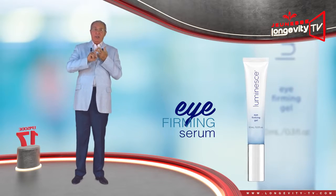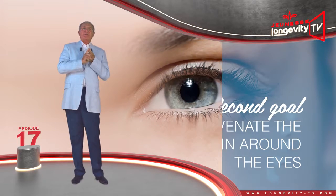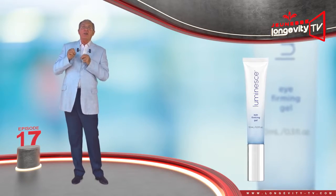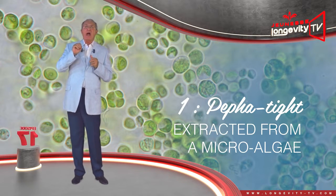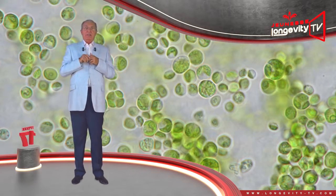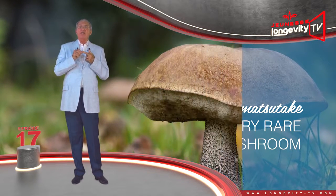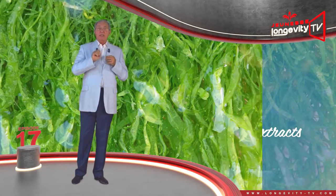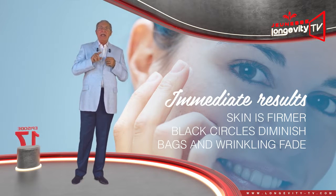The Eye Firming Serum has two targets: firming up the skin around the eyes and rejuvenating the skin around the eyes. In order to firm and tighten the skin, three unique ingredients are used. The first is called Paphatite, an ingredient extracted from a micro algae rich in vitamin C and vitamin B12, combined with polysaccharide. The second is called Tricholoma matsutake, a very rare mushroom found in China. And the third is algae extract. The results are immediate and immediately visible — your skin is firmer, dark circles diminish, and bags and wrinkles fade.